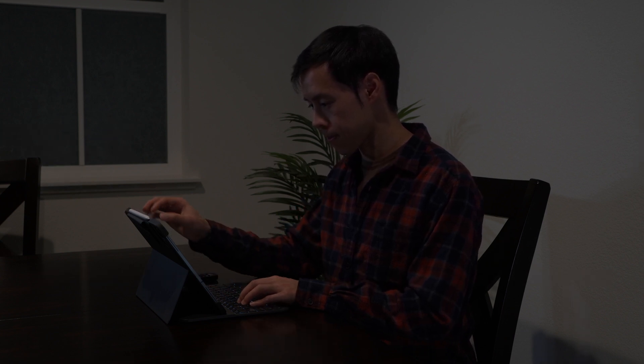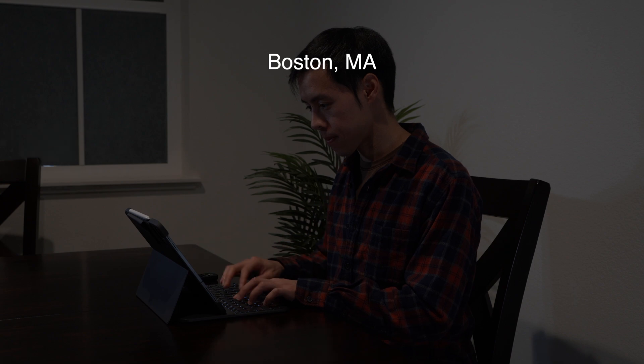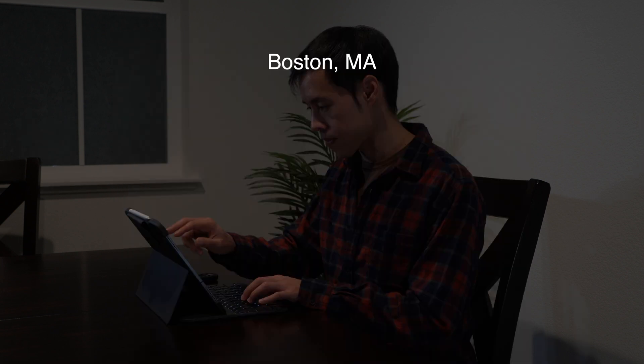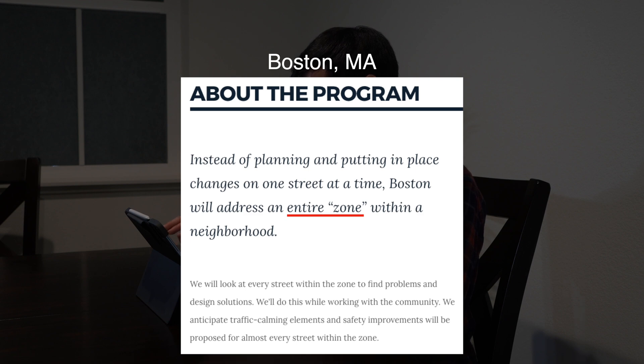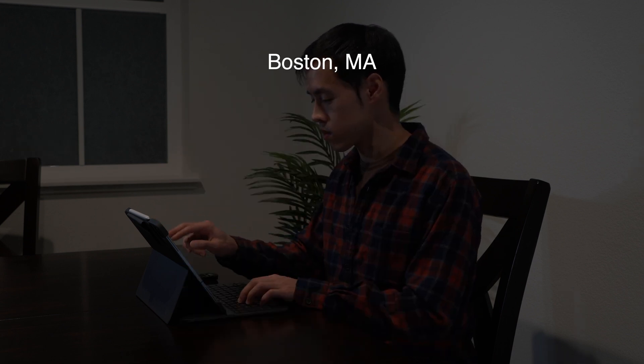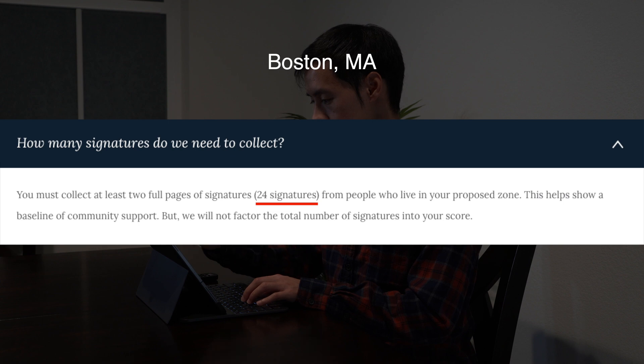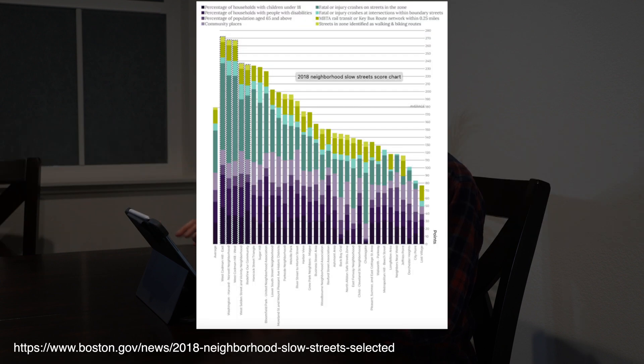I then went to the east coast and searched for the city of Boston speed hump program. Searching 'Boston neighborhood traffic calming,' I found what was called the Slow Streets Program. Boston's approach is a little different — instead of having improvements done on one street at a time, Boston's program looks at the entire zone of a neighborhood. Residents still need to apply, but a whole neighborhood is considered, and each application needs at least 24 signatures. The evaluation of selected zones is determined by criteria including percentage of youth, older adults, and people with disabilities, the number of collisions, and other neighborhood features.